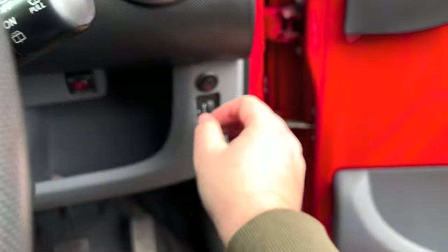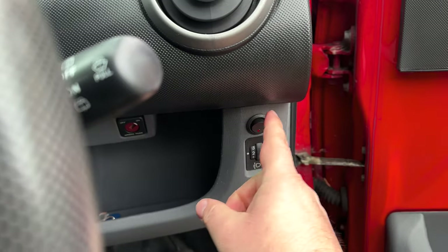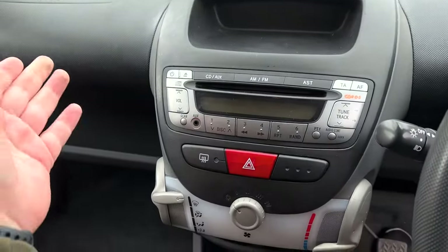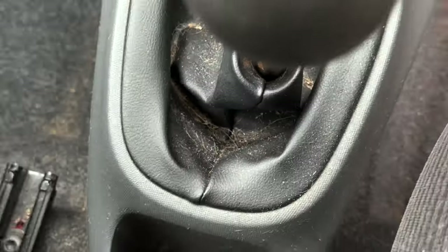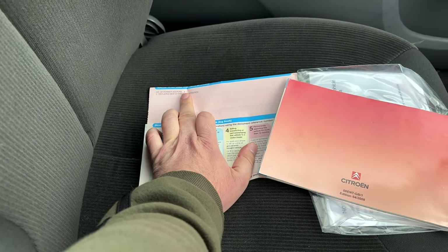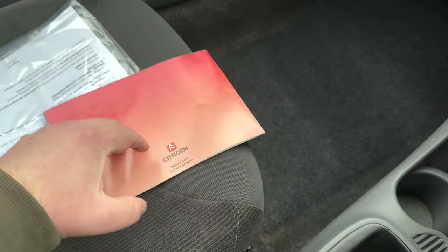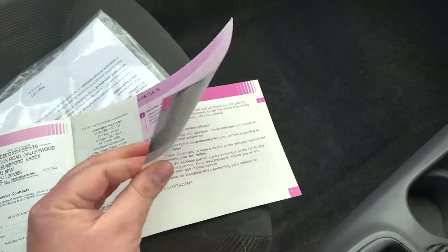Not sure what that is — is that a kill switch? If you know what that button is, let me know in the comments. It needs a good clean, you can see hair everywhere. It's got two previous owners. I had a quick look in the service history book — I don't want to reveal any personal details like customer names on my channel — and it's got full service history.